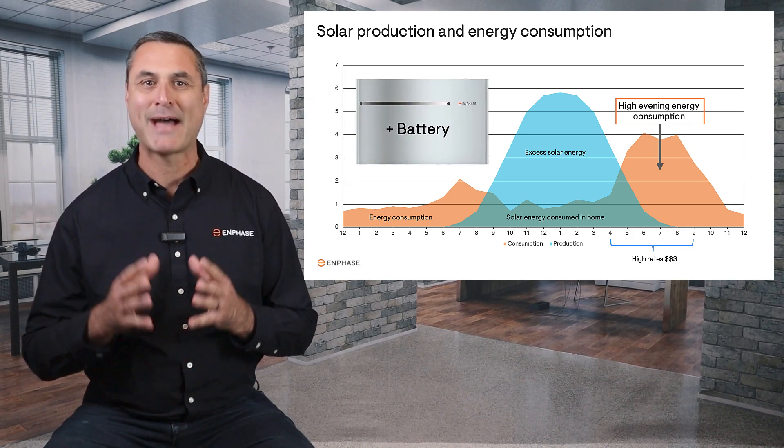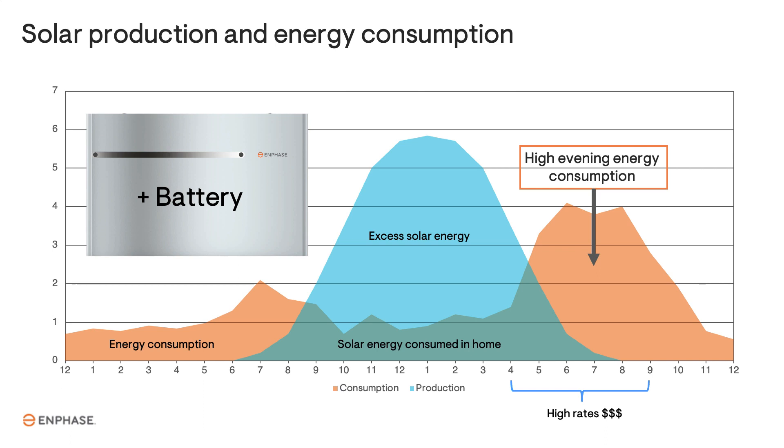The solution is a battery. If you have the right size battery, you can store the excess solar energy and then use that energy in the evening, rather than paying a high price to the utility.